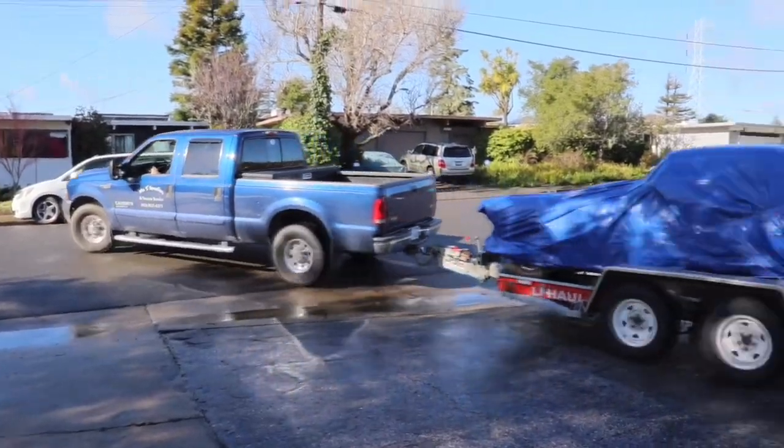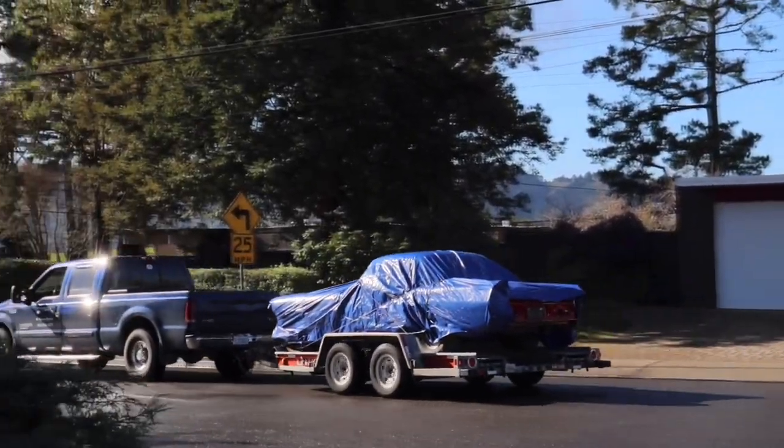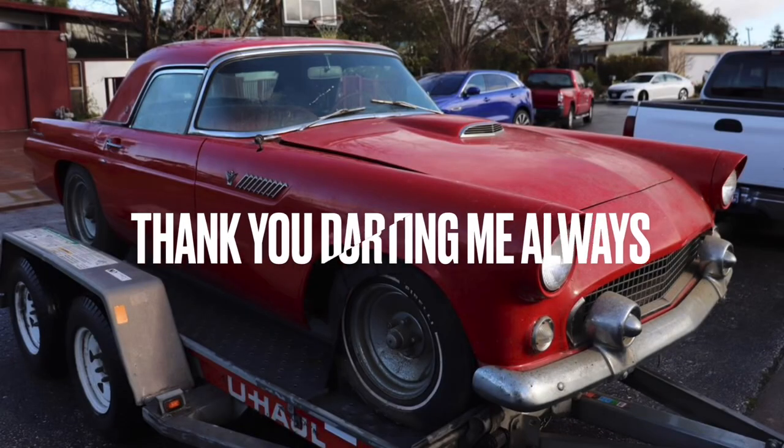Alright y'all, she's getting moved — gonna get worked on. There she goes.